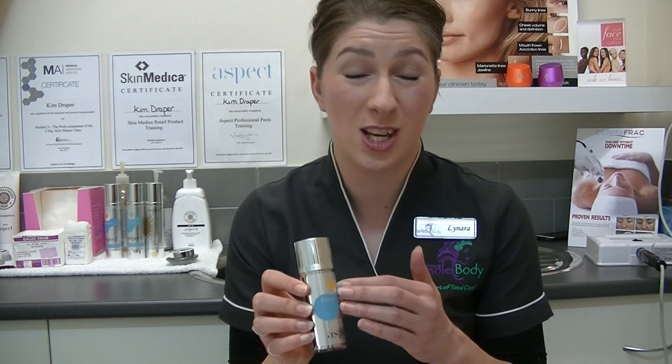So today I'm going to start with the vitamin B from the Aspect range, because generally this is the only range that carries a B that does what this vitamin B does. So I like to focus on this one.